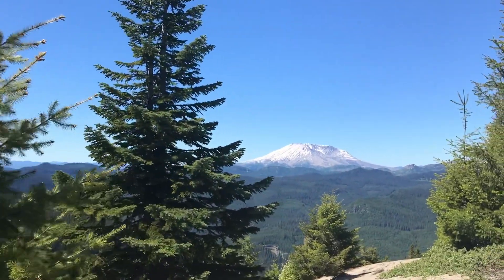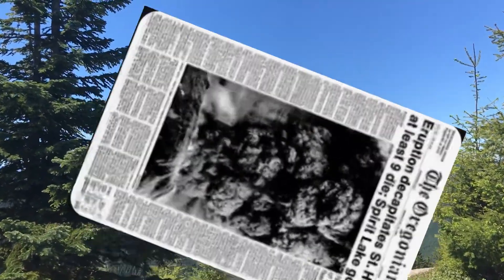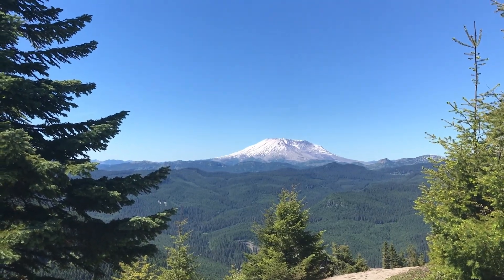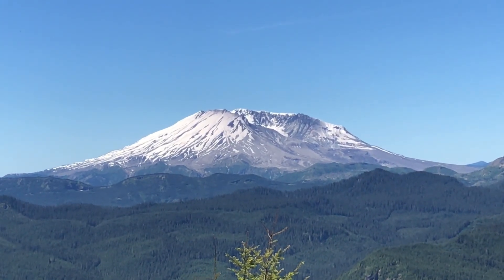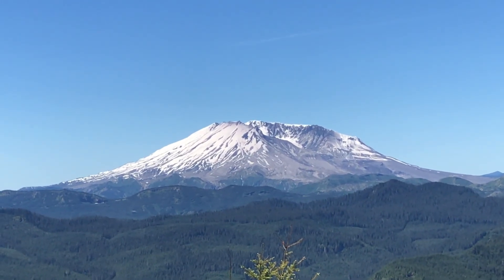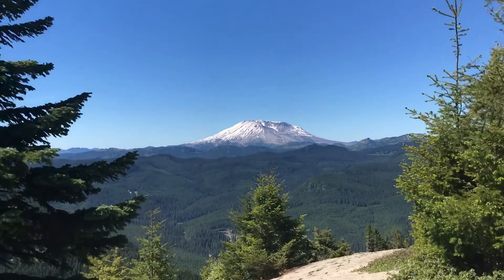There we go — look at that, we got Mount St. Helens. That's the baby that exploded in '80. And as you can see, if I zoom in for you, you can look at that — you're pretty much on the side that blew off. So if you could see a picture of it before, you'd see quite a difference. Pretty cool.